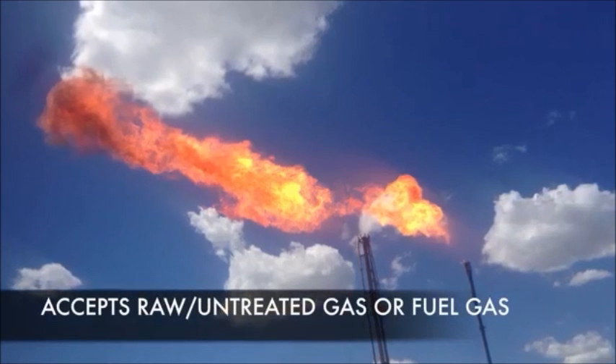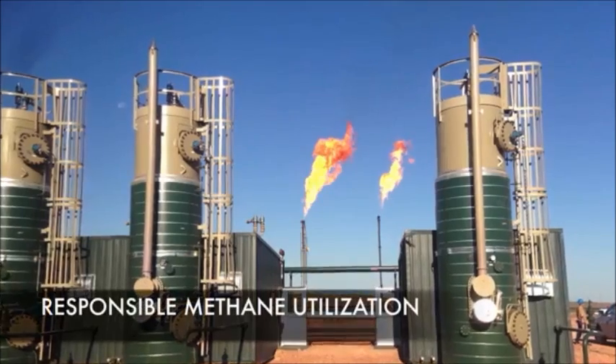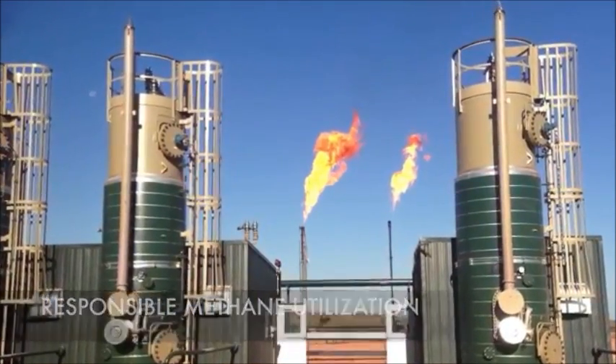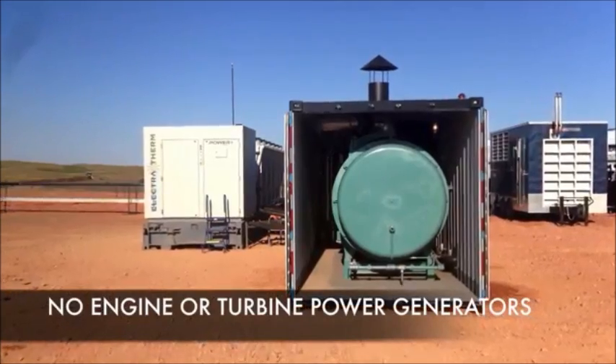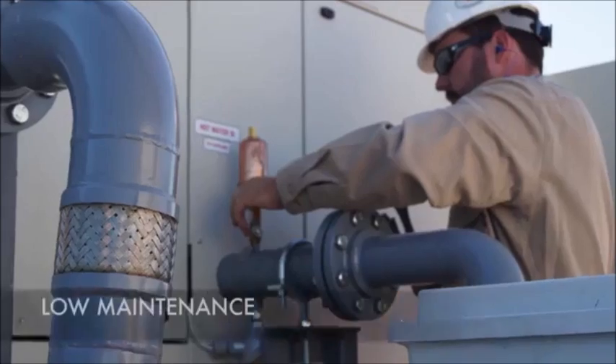Additional benefits include: accepts raw and untreated gas or fuel gas, provides responsible methane utilization, no capital-intensive engine or turbine power generators, and low maintenance.